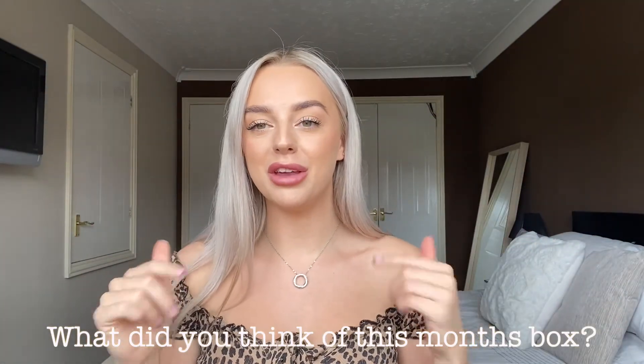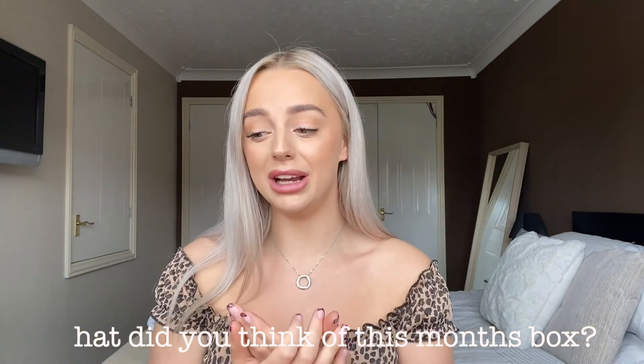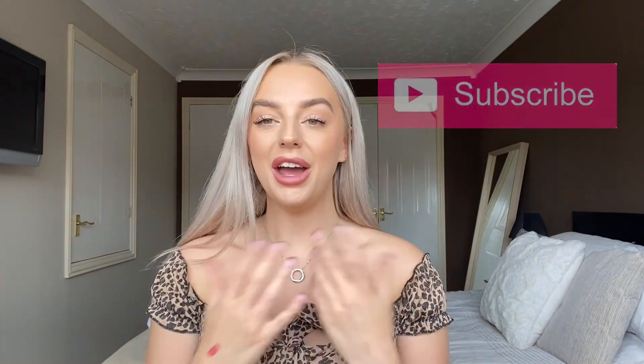So that is everything in the July Look Fantastic Beauty Box! Again, I'm so sorry it took me this long to get around to doing this video, but it has just been absolutely mad — any other nail techs watching will understand. Let me know down in the comments what you thought of this month's box. I really liked it — we had a great range from makeup brushes and makeup to skincare and supplements, which I am super excited to try. Thank you so much for watching and for being so patient. I hope you're all doing well and I'll see you in the next video!